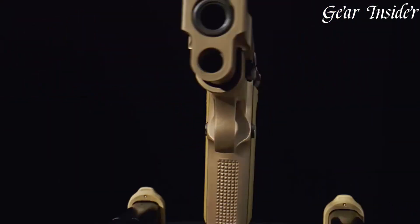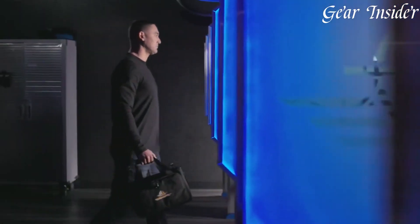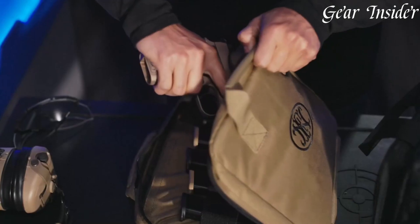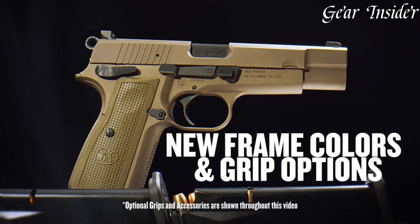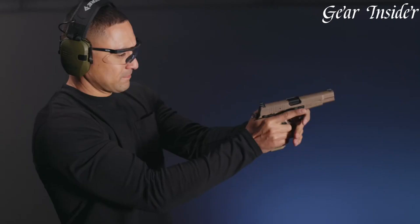The FN High Power's influence on modern handguns is undeniable, with numerous firearms manufacturers drawing inspiration from its design principles. As a testament to its enduring popularity and performance, the FN High Power remains a sought-after choice for enthusiasts and collectors, showcasing FN Herstal's historical contributions to the world of firearms.